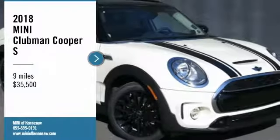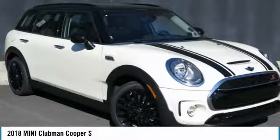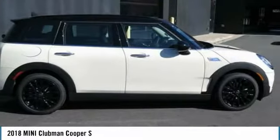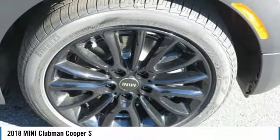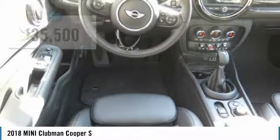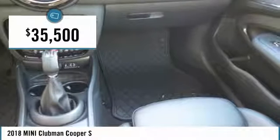Stop by and take a look at the 2018 Cooper Clubman. The Mini Cooper Clubman is a longer version of the regular Mini with a larger back seat and more cargo space. Fuel economy on the Clubman is excellent, ranging from 29 to 33 miles per gallon, and is priced below $40,000.